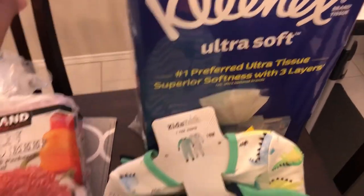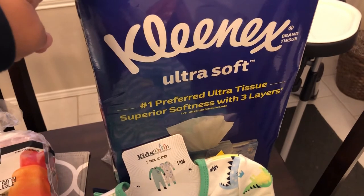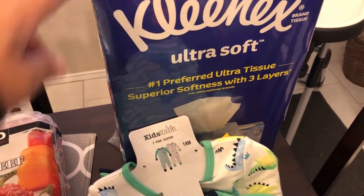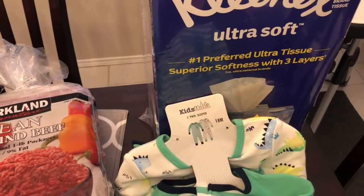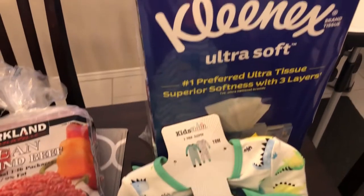Got some Kleenex, and the Kleenex brand was actually cheaper than the Costco brand. These were on sale for $14.